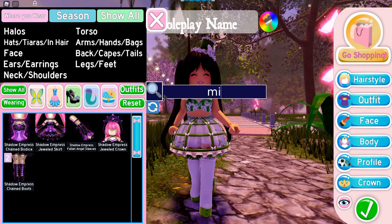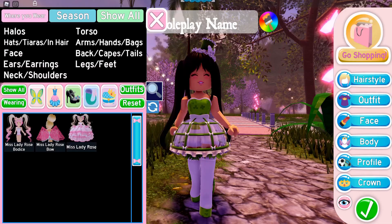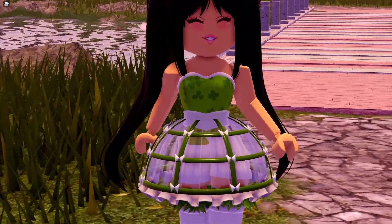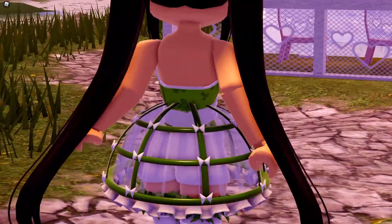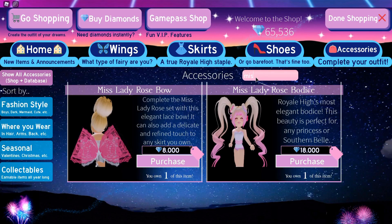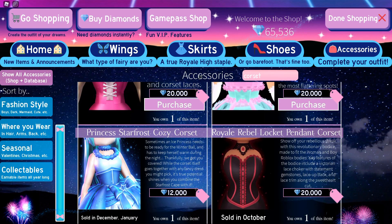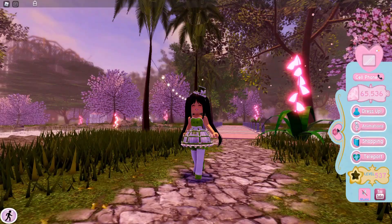The last and final thing on my list — and you guys are probably expecting it — is the Miss Lady Rose bodice. This is like everyone's all-time favorite item. It's just so simple and so cute, and it goes with everything. It's also super cheap — it's only 18,000 diamonds. I get that for some people that's quite a lot, but compared to other corsets — like this one is 20,000 — it is really affordable. So I would totally recommend this to people because it is just so cute and adorable.